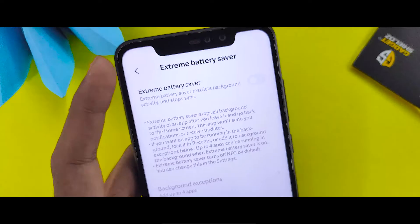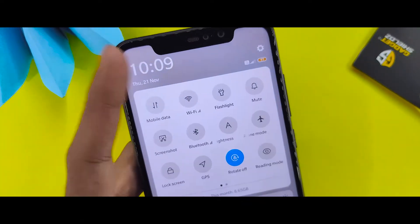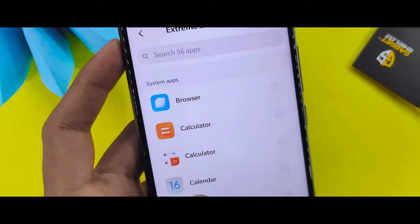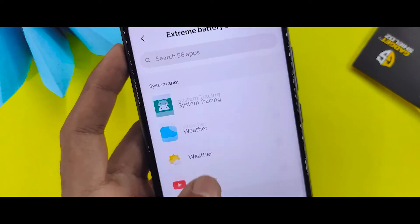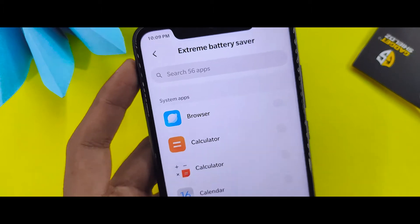The app will be disabled and you can close apps if you want. You can edit which apps run in the background. In the next step, select which apps you regularly use and add up to 4 apps which will remain active on extreme battery saver.